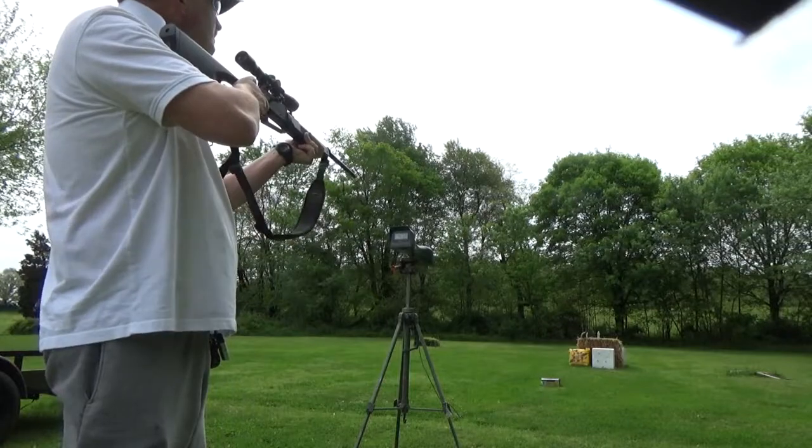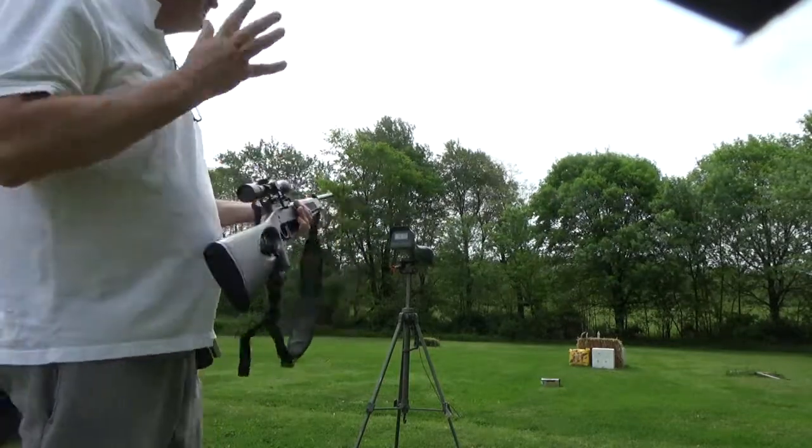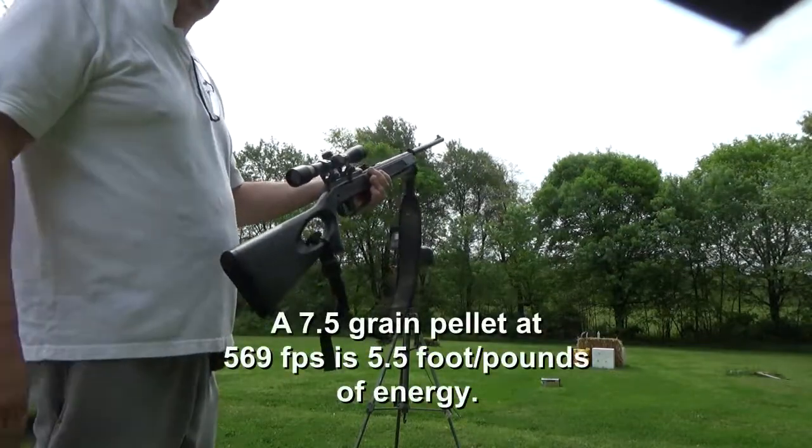Three pumps is 573 feet per second. Now that to me, when you start getting over 500, that's totally lethal for small game. So three pumps — if you can get accuracy out of it, that's what you need.